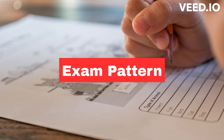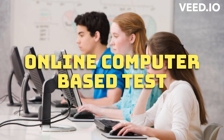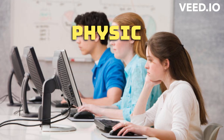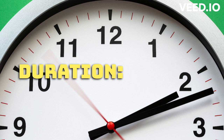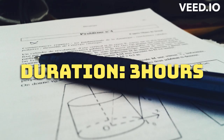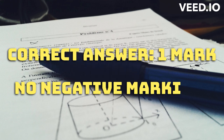Now let's know the exam pattern. The entrance exam is an online computer-based test that consists of multiple-choice questions. The exam typically covers subjects such as physics, chemistry, mathematics, English, and general knowledge. The duration of the exam is two hours, and the number of questions may vary between 100 to 200. One mark is awarded for each correct answer, and there is no negative marking in the Merchant Navy exam.